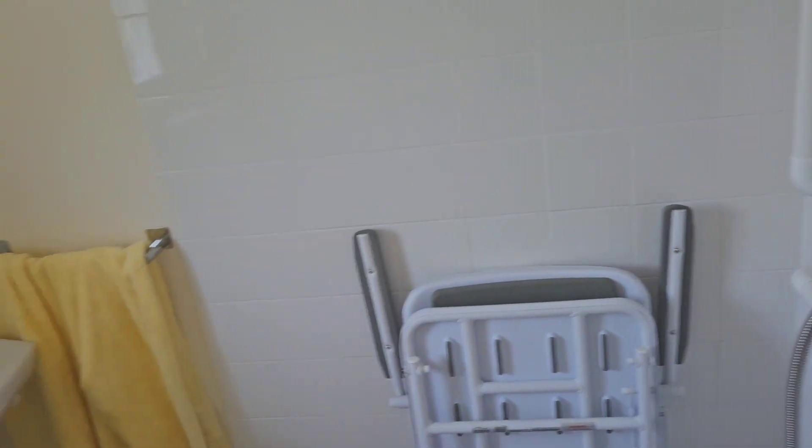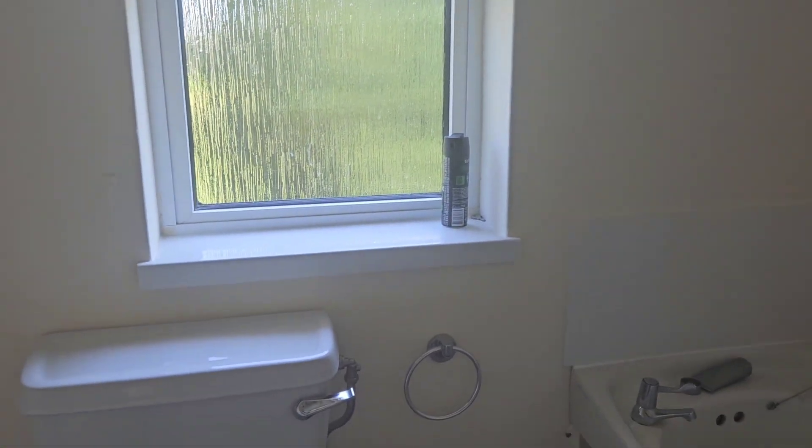I had a shower last night, it was amazing. I need to get a mirror and a little cupboard above the sink so I can put my stuff in, because I don't have it all on the windowsill.